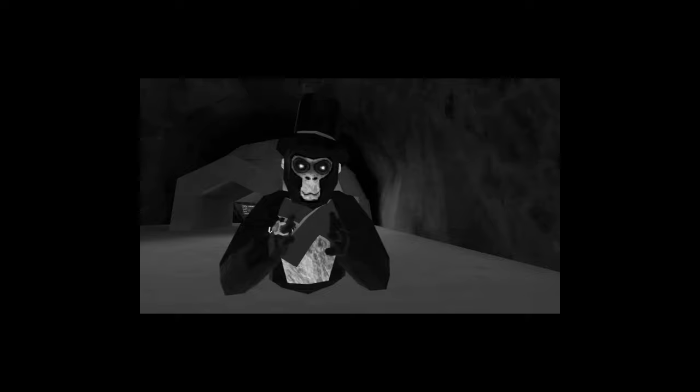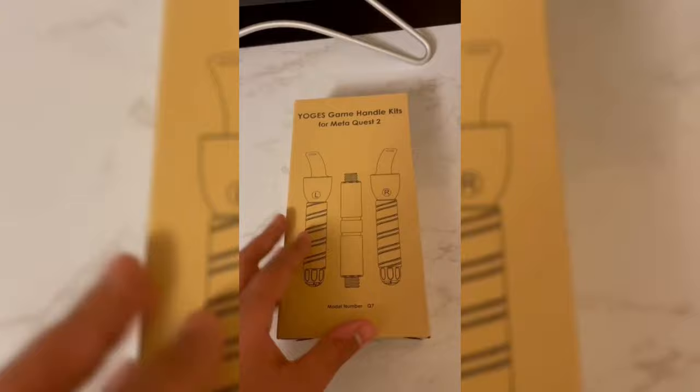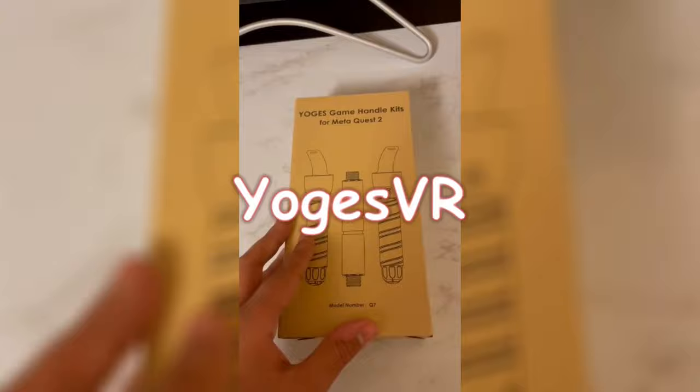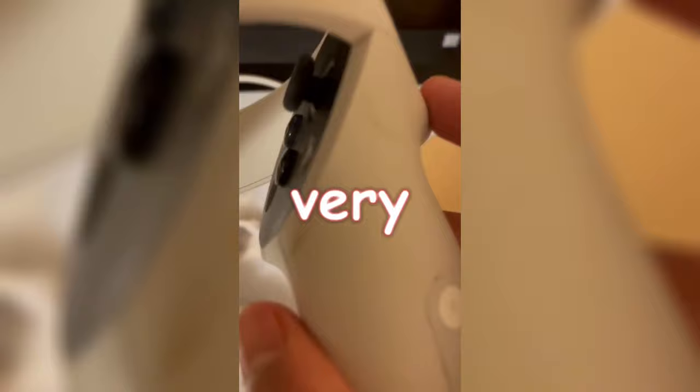This is my normal arm length. Thanks to YogsVR, the sponsor of this video, for sending me their handle attachments that make your arms longer. Now let's get into putting them on. We got the YogsVR handles, and very nice packaging, by the way — very compact, very environmentally cautious, using less cardboard. We got my very dirty controller here.